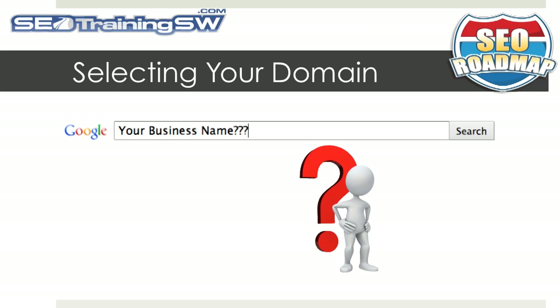Many businesses decide to use their existing business name. If you already don't have the name of your business registered, I suggest that you pause this video right now and do this immediately.